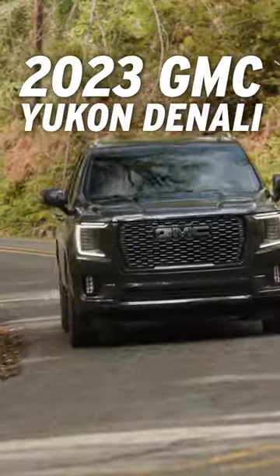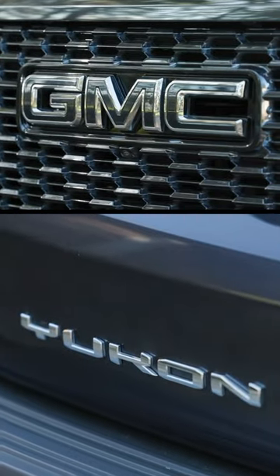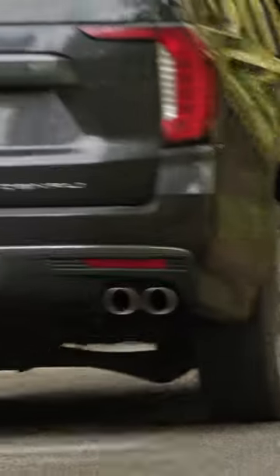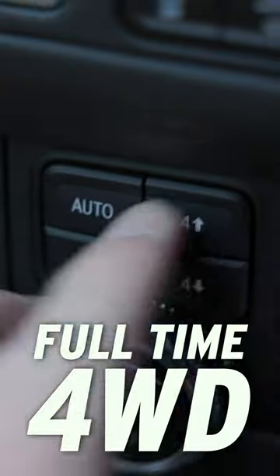The 2023 GMC Yukon Denali is a full-size SUV with a big list of features. Under the hood is an optional 6.2-liter V8 producing up to 420 horsepower. Available full-time all-wheel drive puts traction down in all weather conditions.